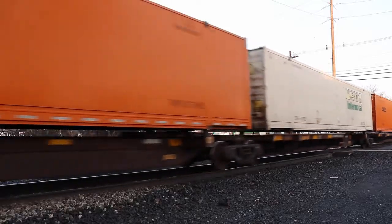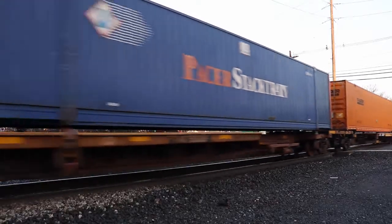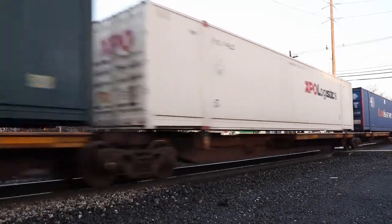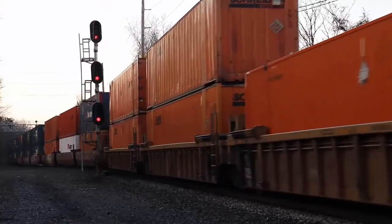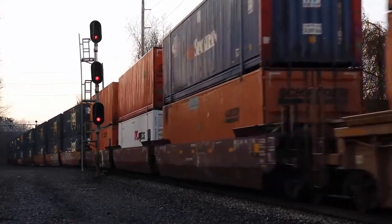With a much better sun angle, CSX Q003 comes out of the siding. One of the things that makes CP10 so unique is the siding itself. The layout of the siding includes a third track called the middle siding, which allows three trains to meet all at once.